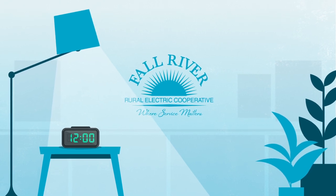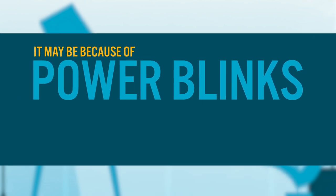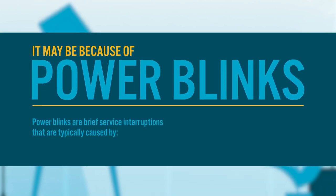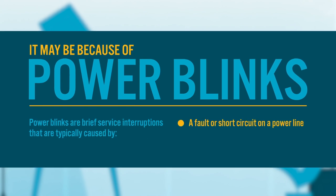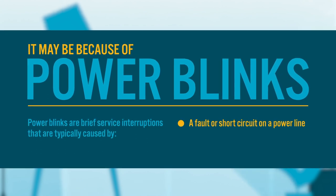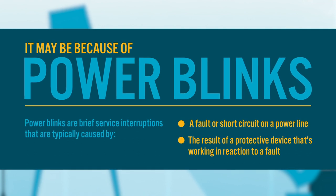Ever wonder why your lights blink or your digital clock has to be reset? It may be because of power blinks. Power blinks are brief service interruptions that are typically caused by a fault or short circuit on a power line, or the result of a protective device that's working in reaction to a fault.